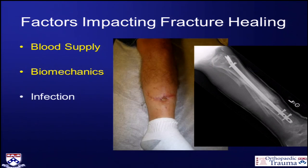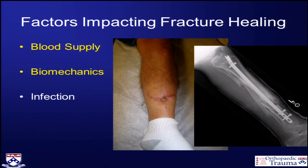Infection is another iatrogenic reason why fractures may or may not heal — infection will keep fractures from healing. Does your biologic address that? Is it a combination product that has antibiotics in it, or do you make it a combination product using it off-label and add antibiotics to it to help either eradicate or prevent infection?